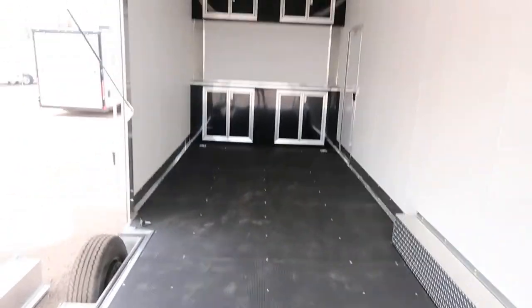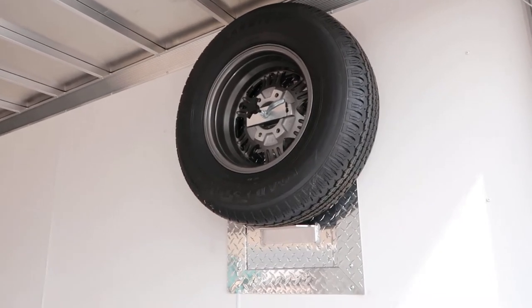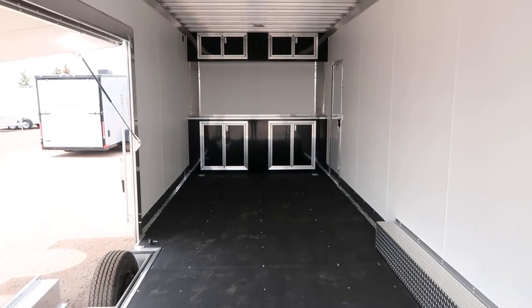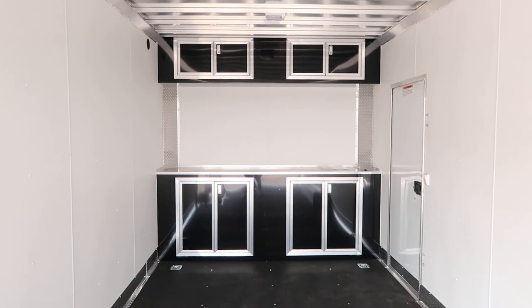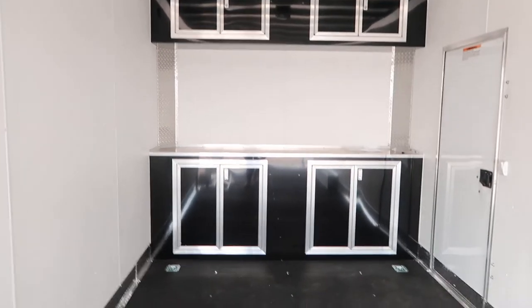We do have a mounted spare tire up here, ready to go — it is a matching aluminum spare tire. One-piece aluminum roof. We do have two LED lights across the top. Finished walls. Amazing Nudo floor with Drymax right here — this is a great performance floor, super durable. Underneath is a water-resistant product, which is also on the underside of the trailer, so it's going to last a lot longer than standard wood floors.